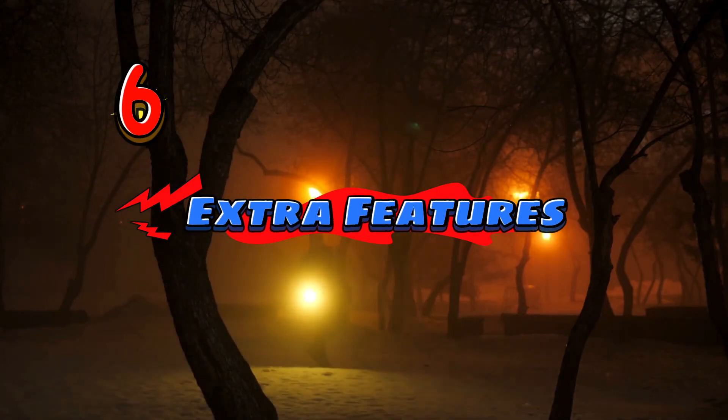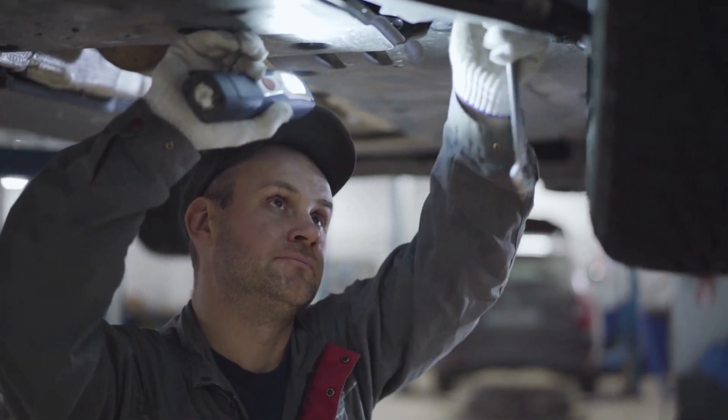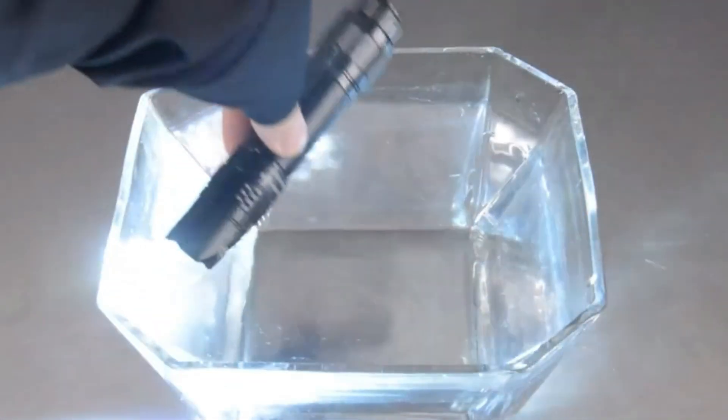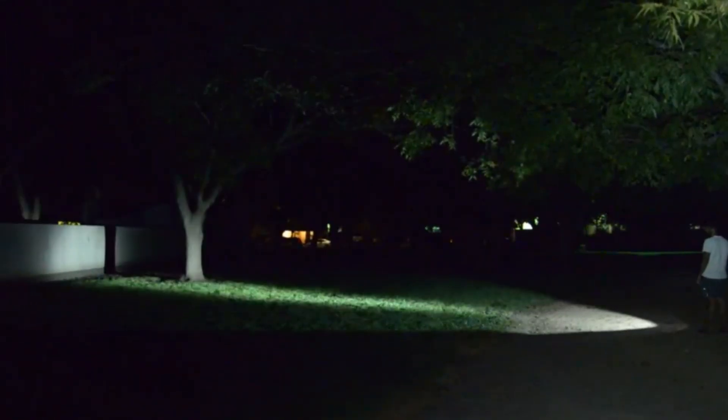The sixth thing to keep in mind is that flashlights come with a variety of extra features that can make them more useful. Some flashlights come with extras like zoom, different light modes, or even water resistance. These can be helpful, but they can also make the flashlight more expensive.